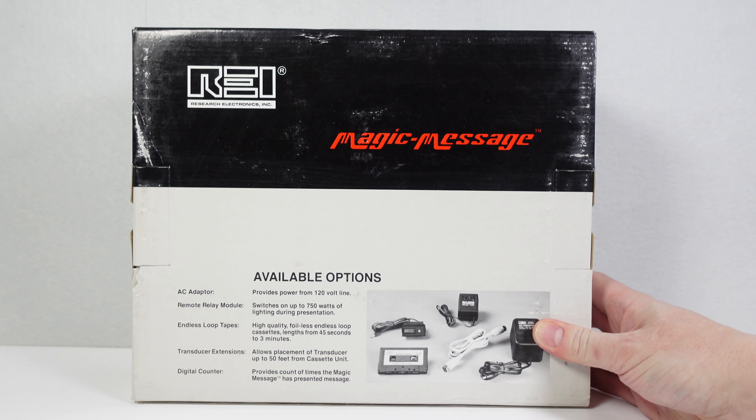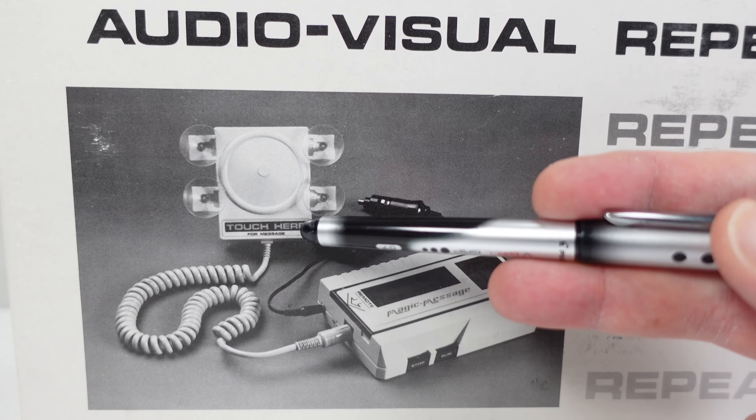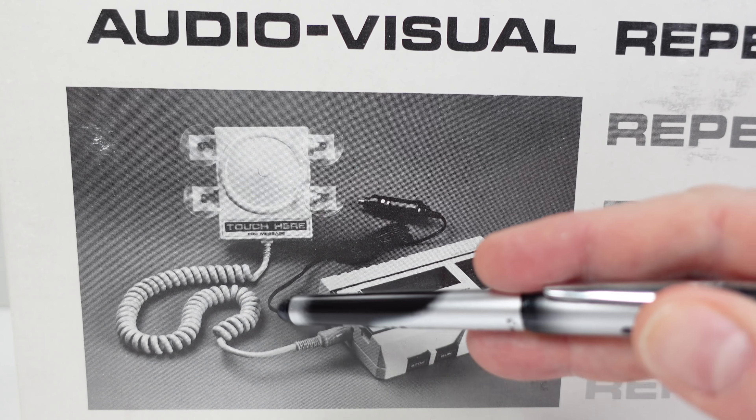These are some of the accessories you could get for it — we'll look at those more in a moment. Can you guess from looking at the picture on the front exactly what this thing was for? All the evidence is there. We've got the message-playing cassette-based system with stop and play buttons. To activate that, we've got a remote control on the end of a cable, and notice it says 'touch here for message.'